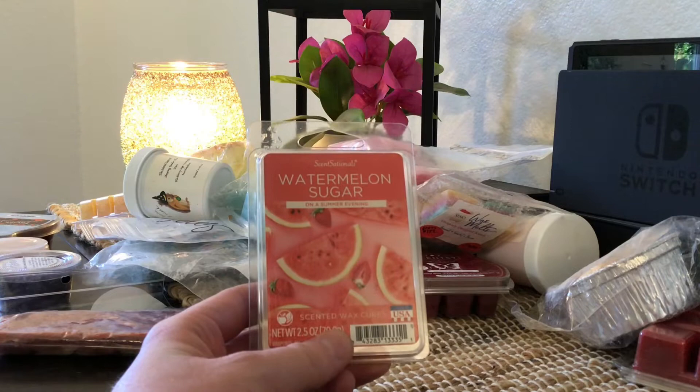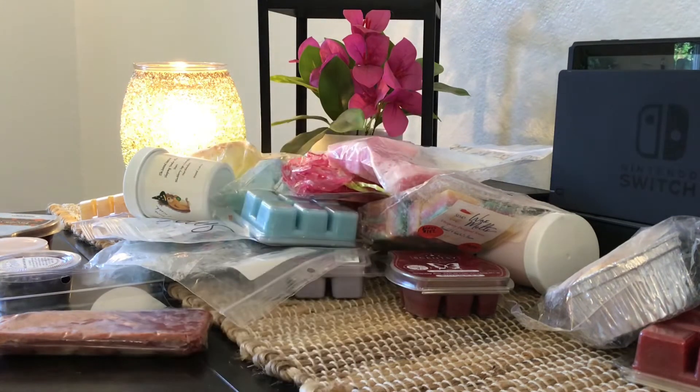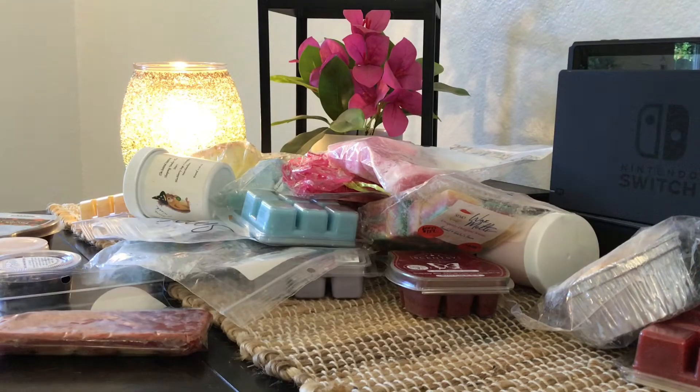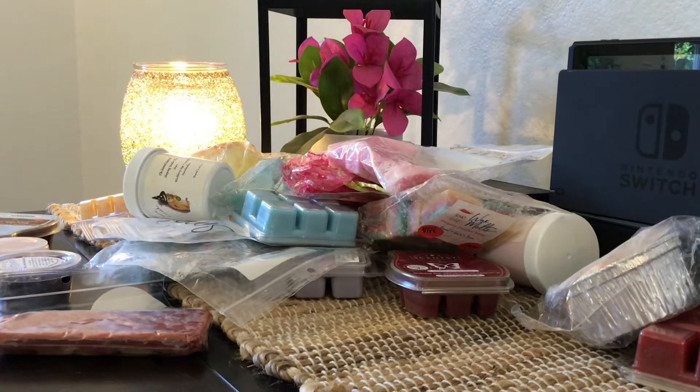Up next is another Sensationals in Watermelon Sugar. If I had better luck with Sensationals, I'd probably keep it because it smells really good. But because the brand isn't really my jam, I'm going to go ahead and pass it on — someone else might really like these clams, and this is a really yummy scent.